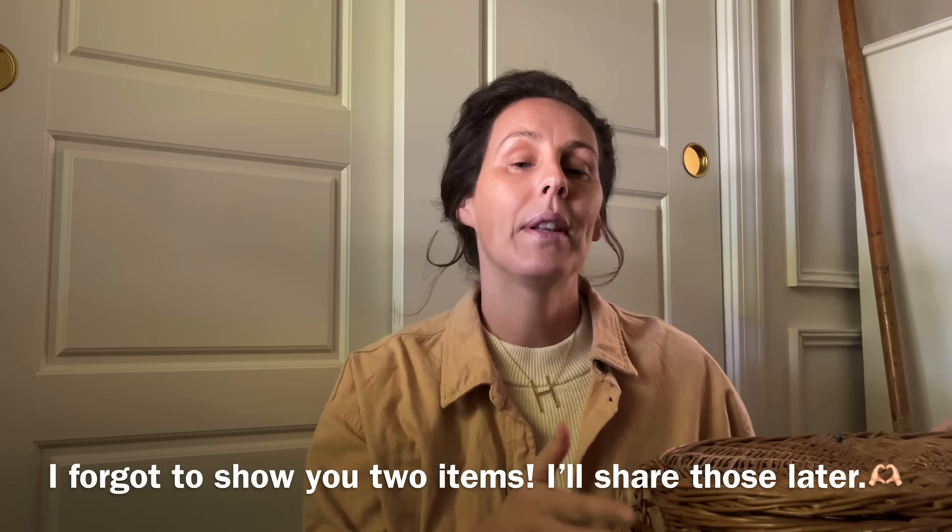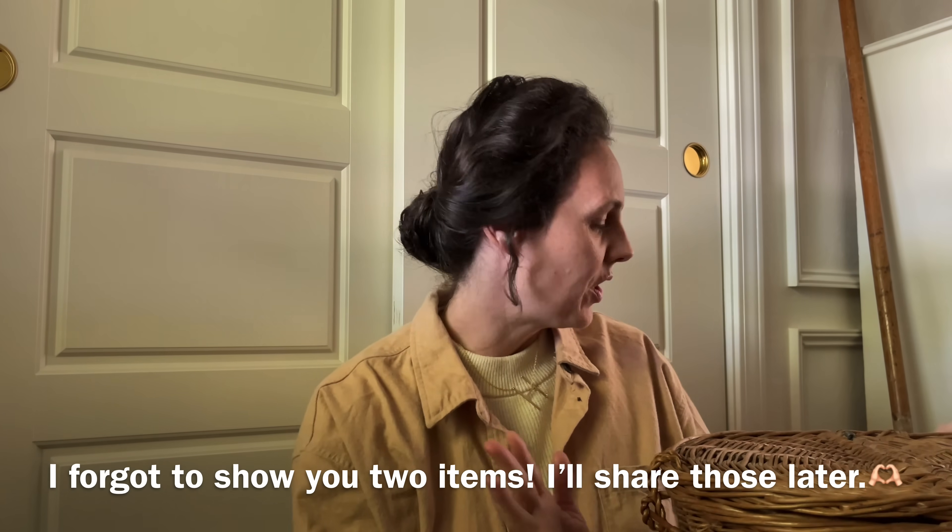I went to my sister's yard sale early in the morning in my robe. Nobody was there — hopefully I escaped with nobody seeing me. I picked up a couple thrifted items to put in the new entryway makeover. I love the entryway makeover more than I did the first time. I believe the whole haul was $10, so just keep that in mind.